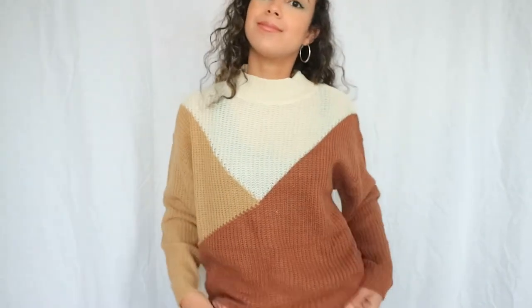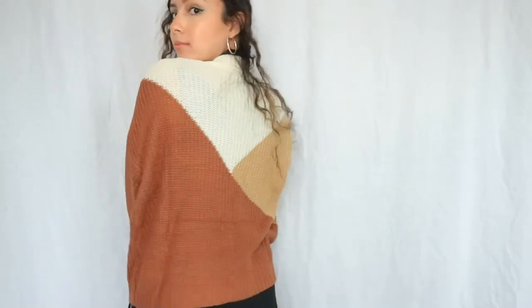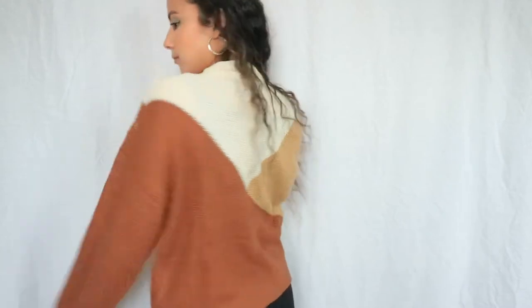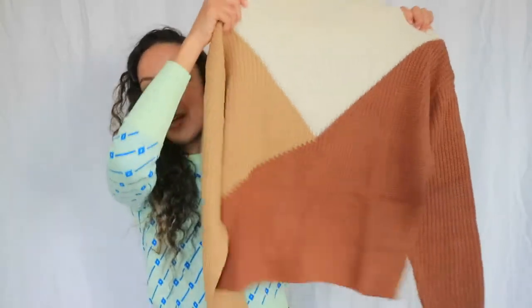The next item I bought is this really cute color blocking sweater — it's very trendy, with different shades of brown and off-white. It has more of a mock neck rather than a full turtleneck, and it feels a little thinner than the others. It definitely gives fall vibes. The color blocking sweater cost 10 euros and 66 cents — it's called the Mock Neck Drop Shoulder Color Block Sweater, and I also got a size small.